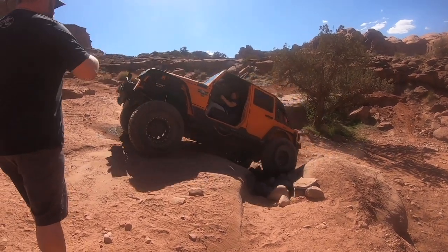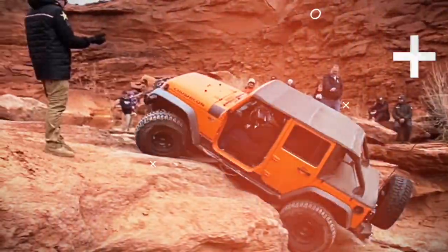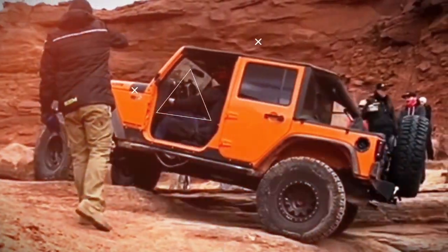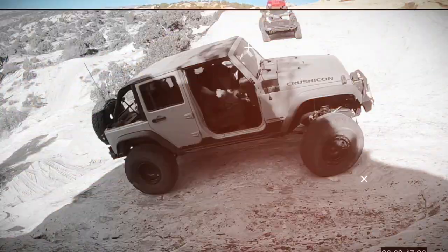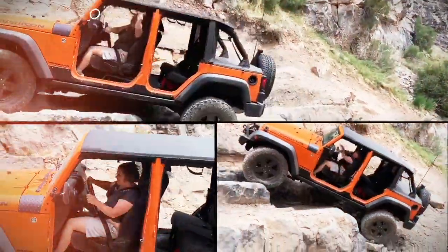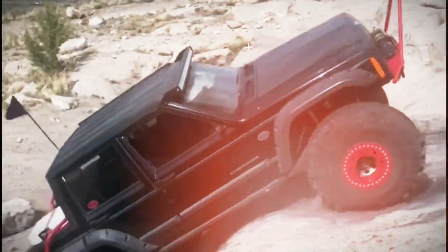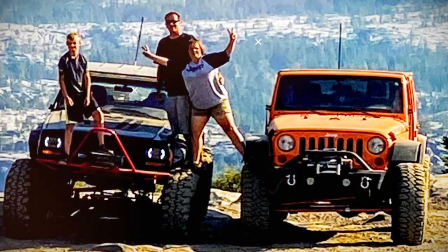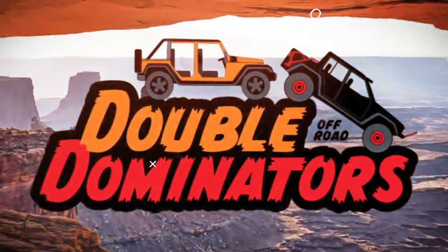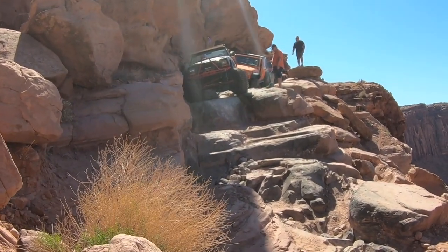Okay, go first! Go, go, go. There's the one and only cliffhanger obstacle. Here goes nothing.